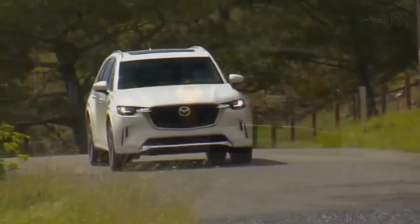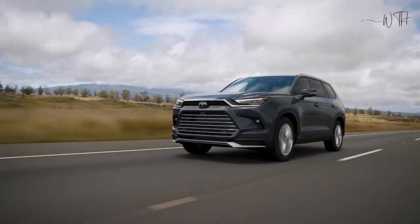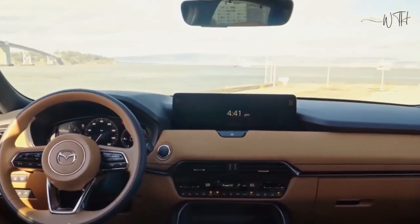Base Select trims are less plush but no less handsomely styled. Leather is standard starting on the Preferred trim, while the more upscale and buttery Nappa leather upholstery is reserved for Premium Plus trims.